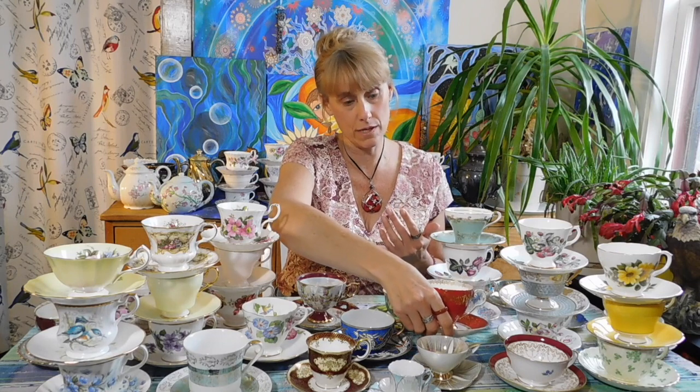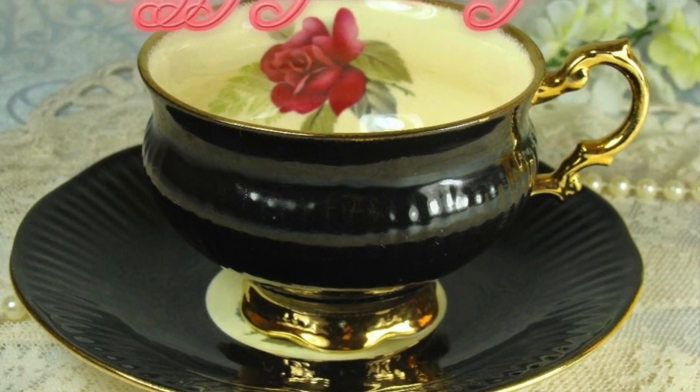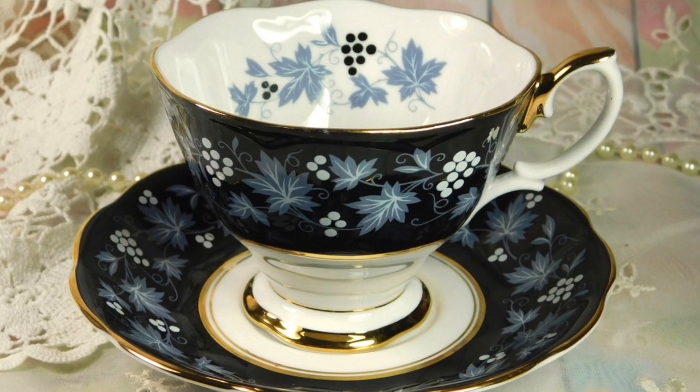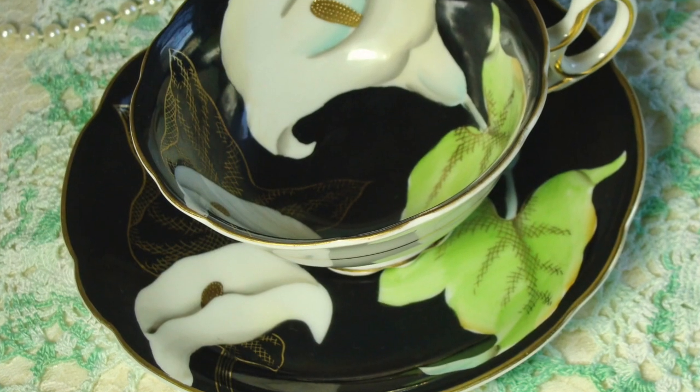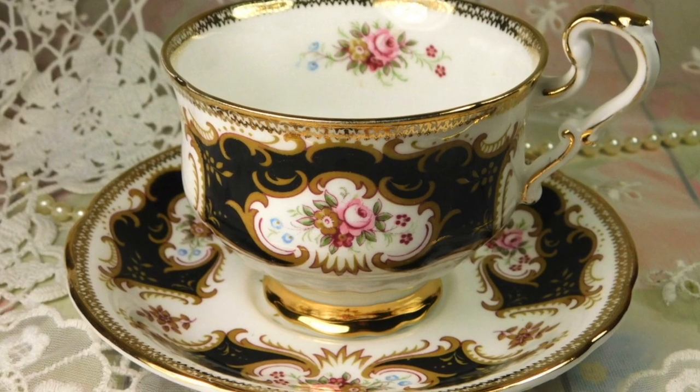These intense colors really speak to us. The other color that is highly collectible is, believe it or not, black. If you come across a vintage teacup in black — or maybe the outside is black and the inside is a different color — those are highly collectible. Anytime I get black teacups in my shop, they last about a day and then they're gone. Not very many porcelain makers actually create black teacups, but when they do, they're so dramatic and so beautiful.